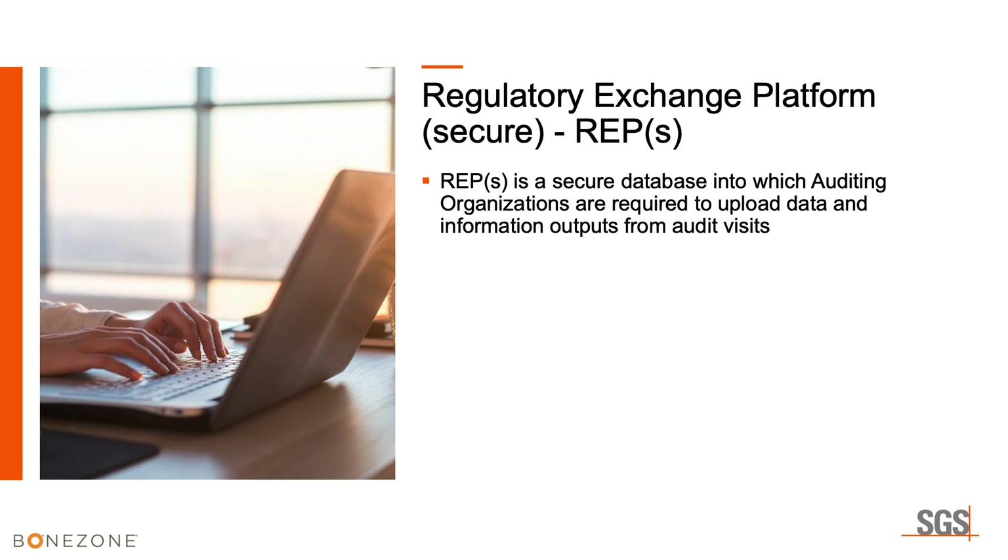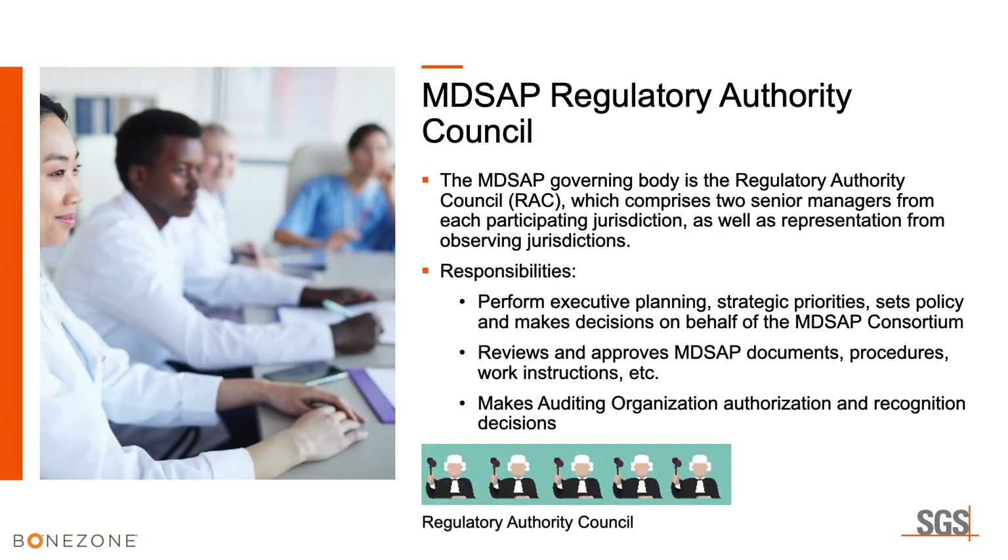The Regulatory Exchange Platform Secure, or REPS, is a secure database into which auditing organizations are required to upload data and information outputs from audit visits. All required and applicable documentation for MD-SAP is uploaded for regulators to access. The MD-SAP regulatory authority council has two managers from each jurisdiction responsible for executive planning, strategic priorities, setting policy, and making decisions on behalf of the MD-SAP consortium. They review and approve all MD-SAP documents, procedures, and work instructions, and all documents are available on the FDA's MD-SAP website. The council also decides which auditing organizations are approved, authorized, and recognized — without those credentials, we cannot issue legal certificates.